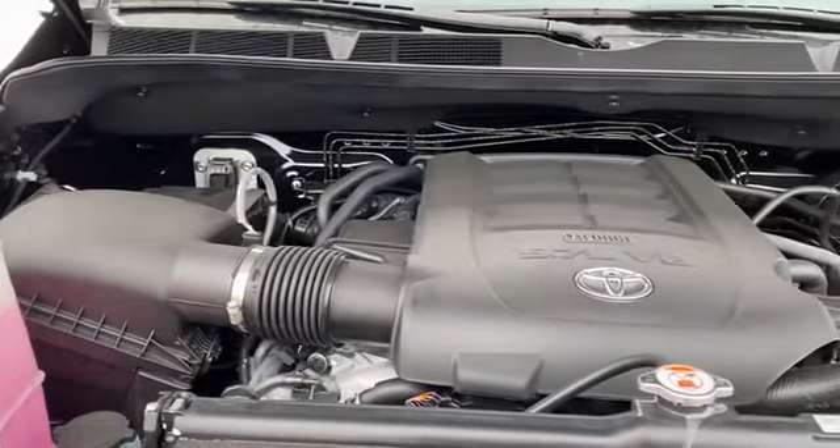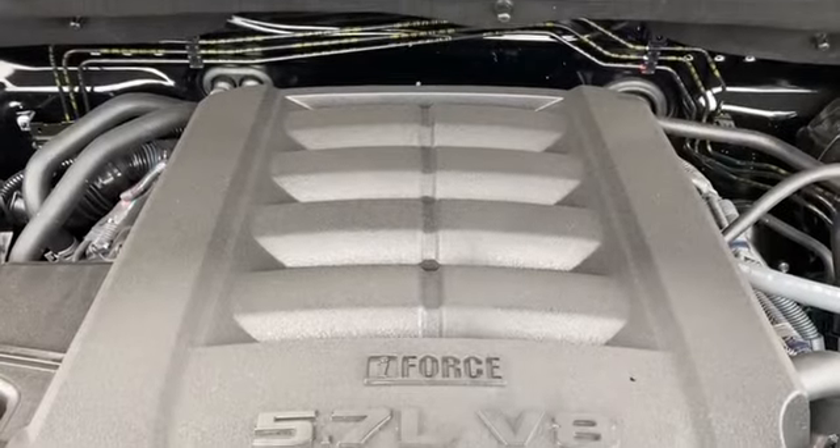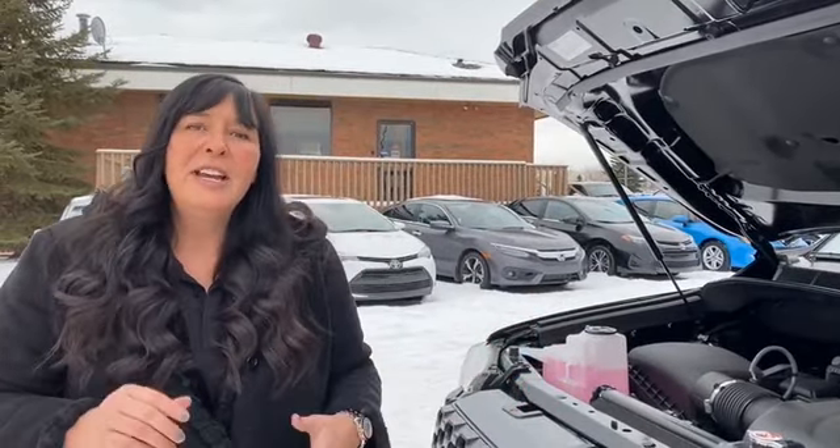Now we have a 381 horsepower engine. It is a 5.7 liter V8. We have taken out the 4.6 liter — it's just not necessary and nobody was buying them anymore. So now our entire lineup for the Tundra is a 5.7 liter engine.